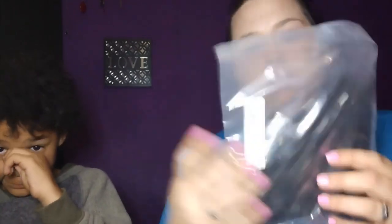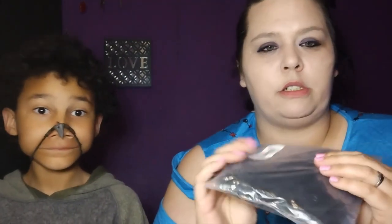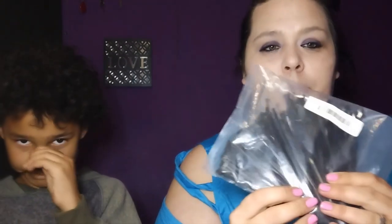Next — zip ties! You get 250 zip ties. I'm not sure what I paid for these but they were cheap, and I mean, who doesn't use zip ties? You can use zip ties for everything.